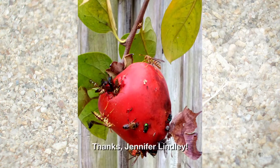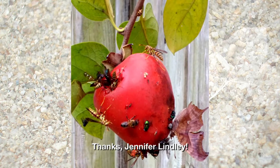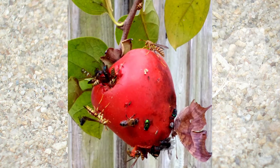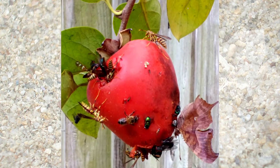Our viewer photo this week comes from Jennifer Lindley, who sent us this great picture of a persimmon hanging over her fence last fall. It was just starting to ripen, attracting pollinators of all sorts — a reminder to share and share alike, and to admire the beauty and harmony of nature.